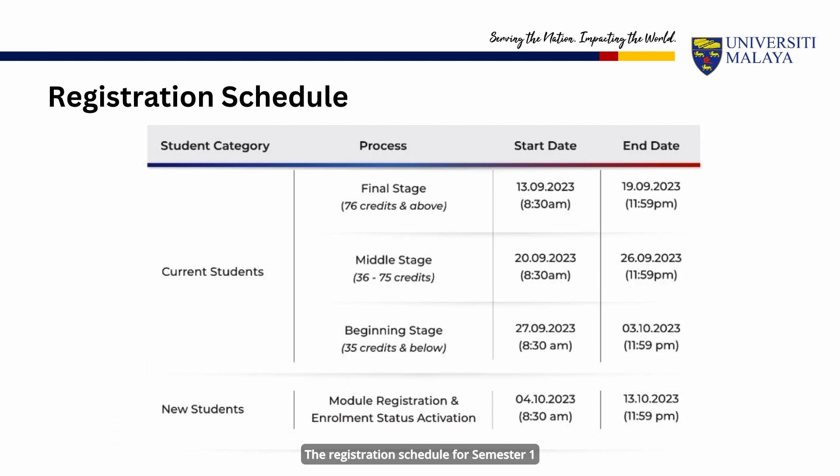The registration schedule for Semester 1 Session 2023-2024 is shown. Course registration date and time are determined based on the number of credits that you have completed. As a new student, you can register for your courses starting from October 4, 2023, 8.30 a.m.